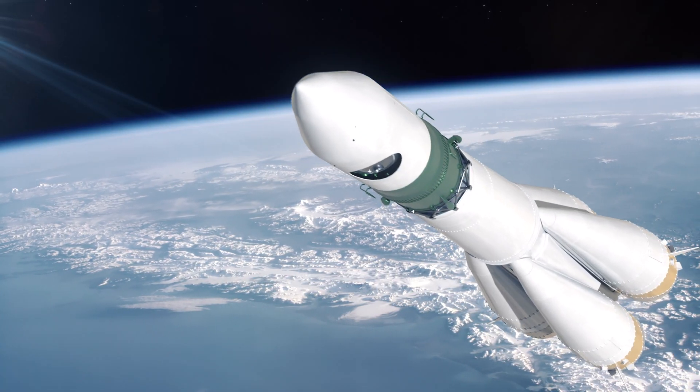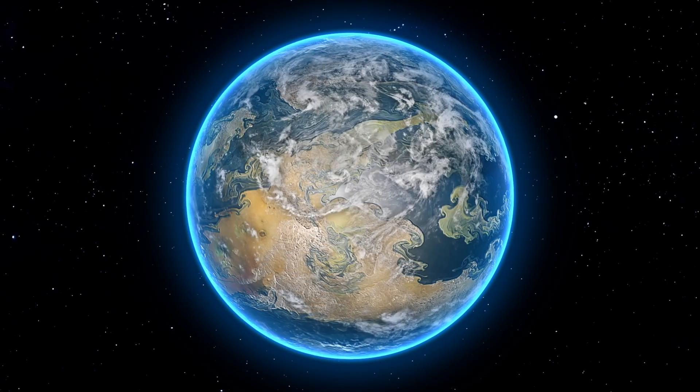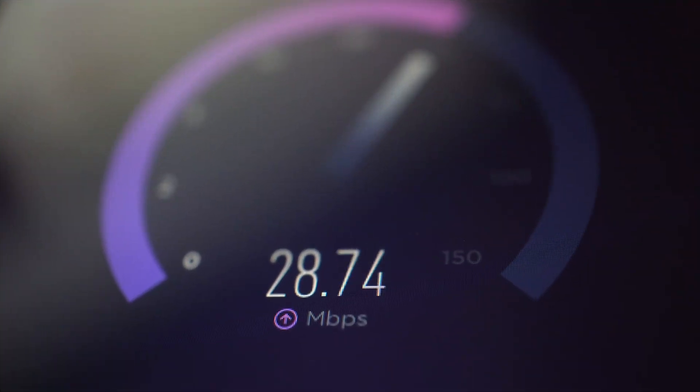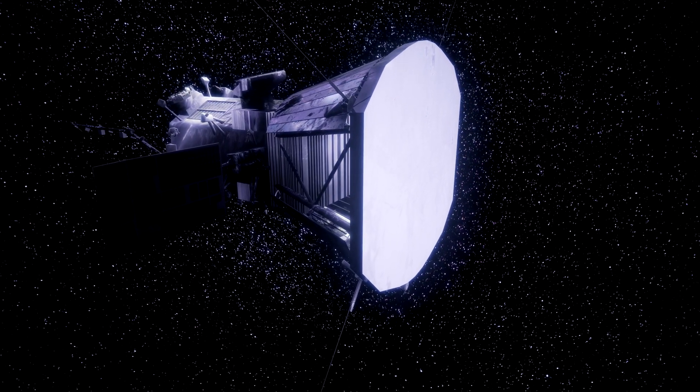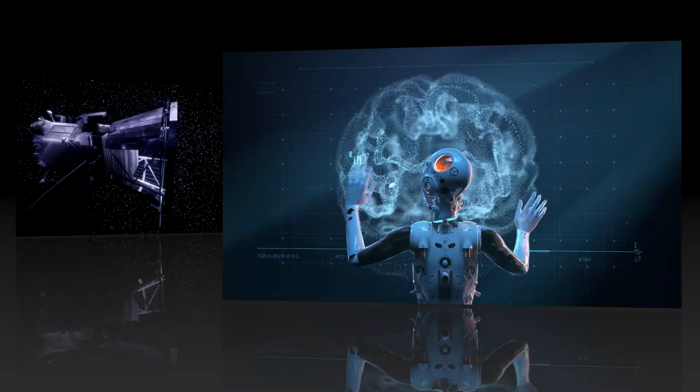The spacecraft uses a high-gain antenna to transmit data back to Earth at a rate of up to 430,000 bits per second, which is much faster than most home internet connections. However, because the Solar Probe is so far away from Earth, it can take up to several hours for the data to reach scientists on the ground.